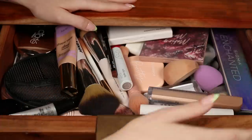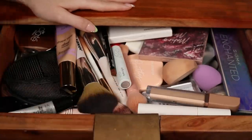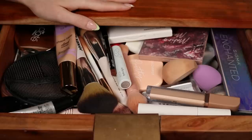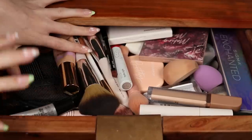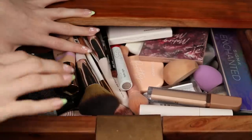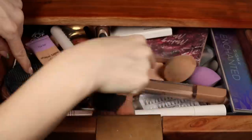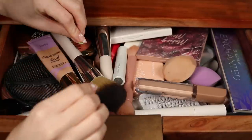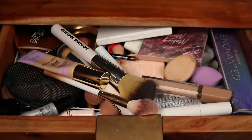This is my vanity — the desk I get ready at. This drawer has my makeup, and the one next to it has my skincare. It's supposed to be just my everyday makeup, things I'm using right now, and yet it's completely overflowing. There are two baskets at the bottom, but you can't even tell — they're stuck under everything.